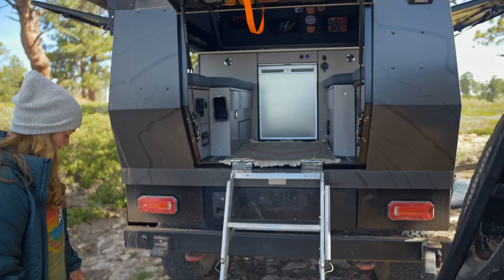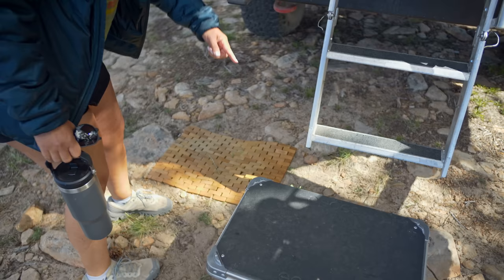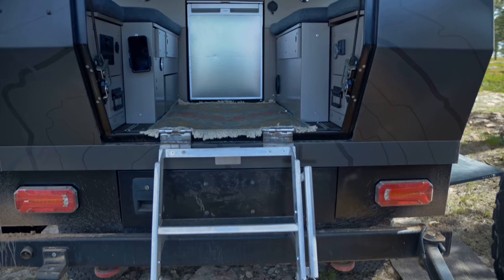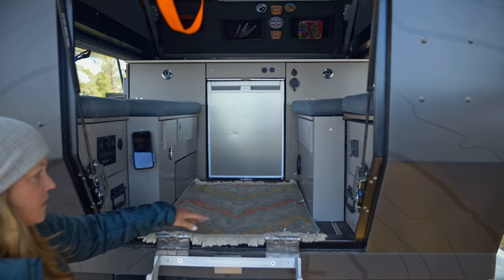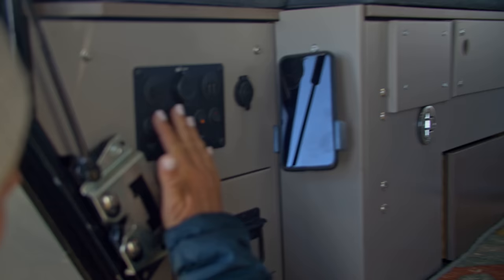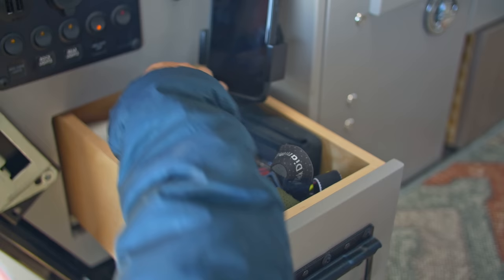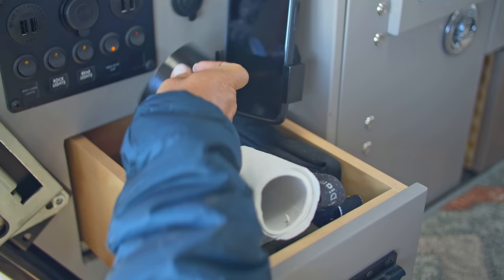Our little mats are super helpful — no shoes inside. When you take your shoes off at night and step up it just keeps things clean. A little rug is a huge addition to any campsite. We also have a heater that was just recently installed, some little pockets for things we need, and all of our lights and charging plugins right here.